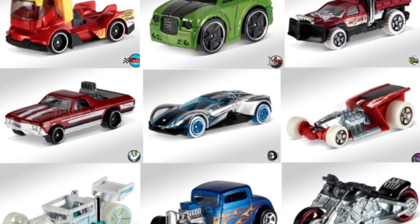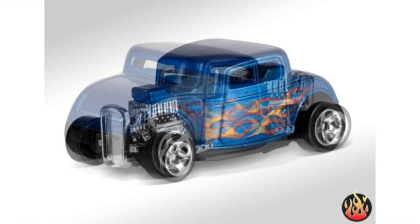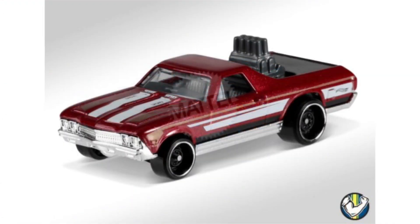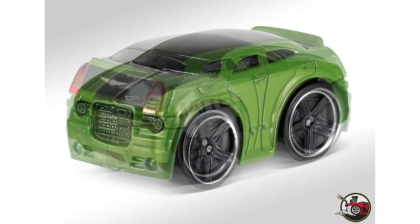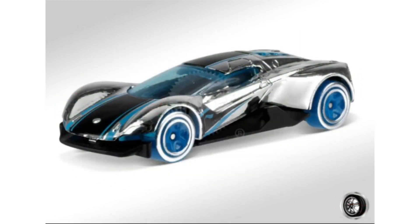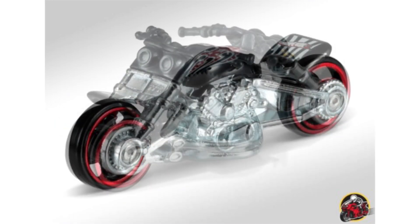Our final bit of news: Mattel released official photos of the 2017 K Case Hot Wheels. We have the 32 Ford, the 68 El Camino, the Chrysler 300C, a new model called Crescendo, Blast Lane, Isle Driver in a new color, Bonespeeder, Z-Rod, Rig Heat, and Soul Plowed.